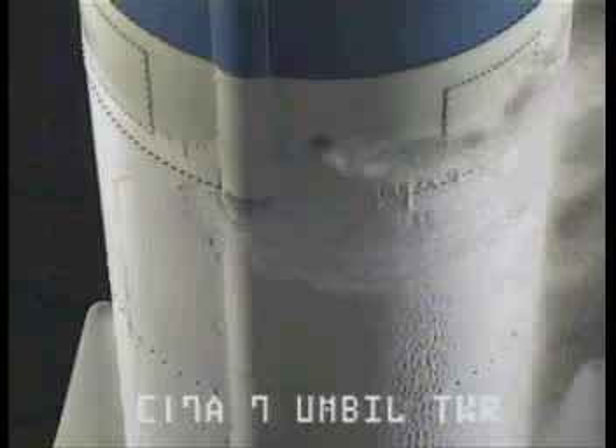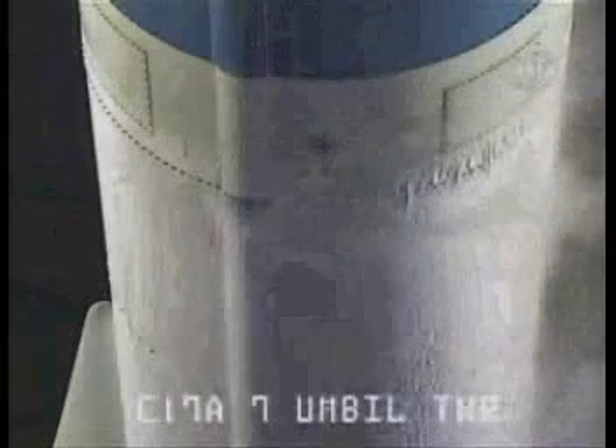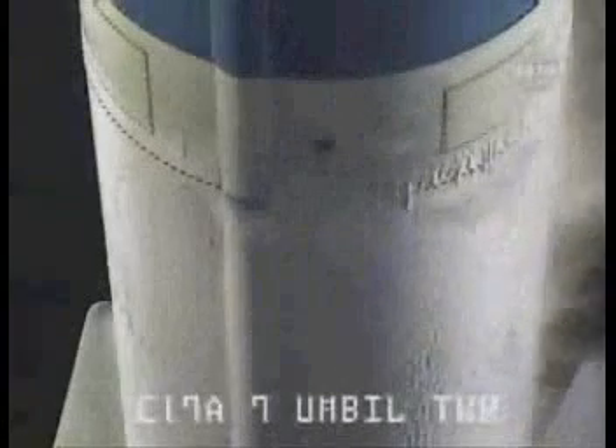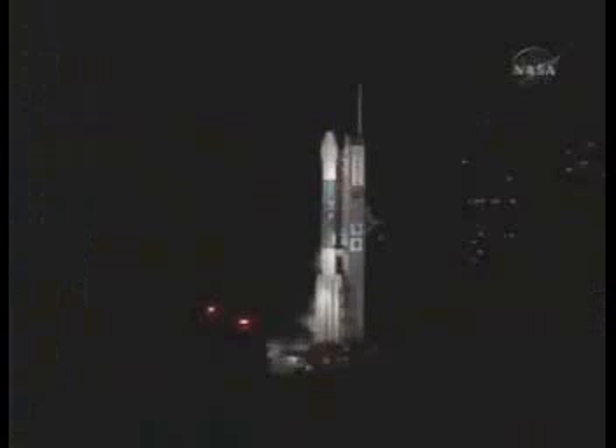The ignition sequence will begin at T-minus 2.5 seconds. T-minus 20 seconds now. Fifteen seconds. Locks topping in work. T-minus 10, 9, 8, 7, 6, 5, 4. Main engine start, 2, 1, 0.